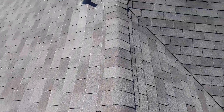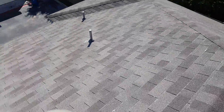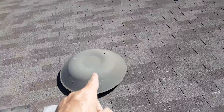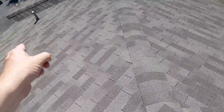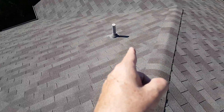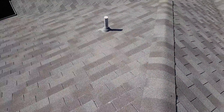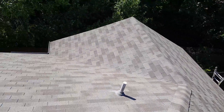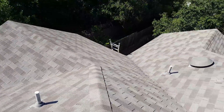Now we're back over on top of the roof. We've got a vent for the attic, pipe vents from the bathroom in the back — probably the hallway bathroom — this one is probably the kitchen, and another vent back over here. The attic itself seemed a little bit warm.